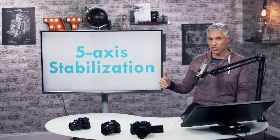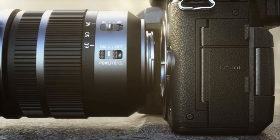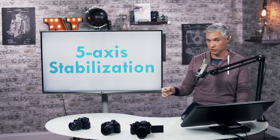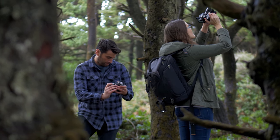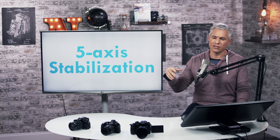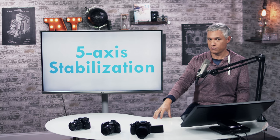It has 5-axis image stabilization in the body. That's fantastic — it means you can use a fast prime lens without stabilization and get stabilized shots, either for handheld stills in low light with a really slow shutter speed, or handheld video with a prime lens without stabilization and not have it be as shaky. The stabilization will also work in tandem with optical image stabilization for some Panasonic Lumix lenses, like the Leica-branded 12-60, the 12-35, and the 35-100 f/2.8 zooms. We've used this type of system in the Olympus world and it works fantastic.